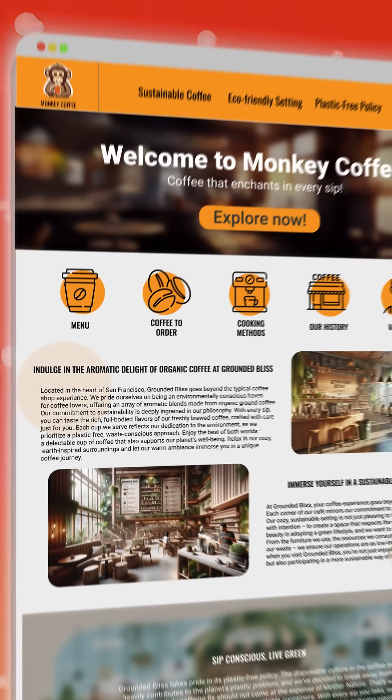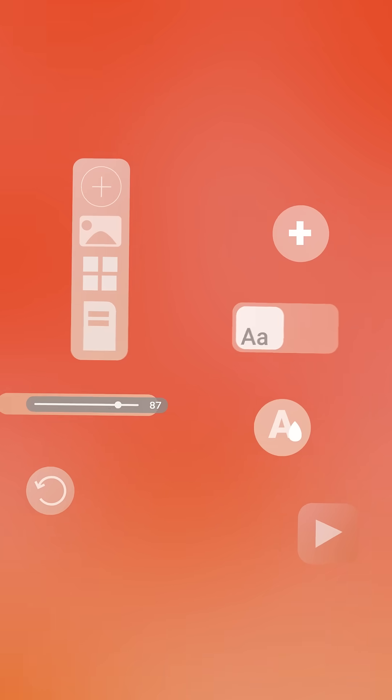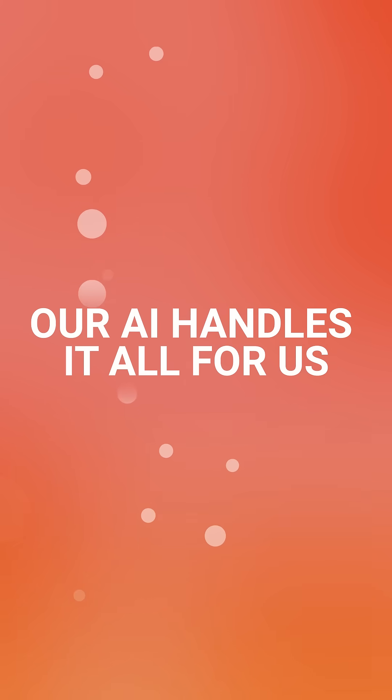Your website is ready — take a look and see for yourself. Publish your website with just one click. Forget editing templates and managing editor tools. You stay ahead of the curve without worrying about refreshing your website. Our AI handles it all for you.